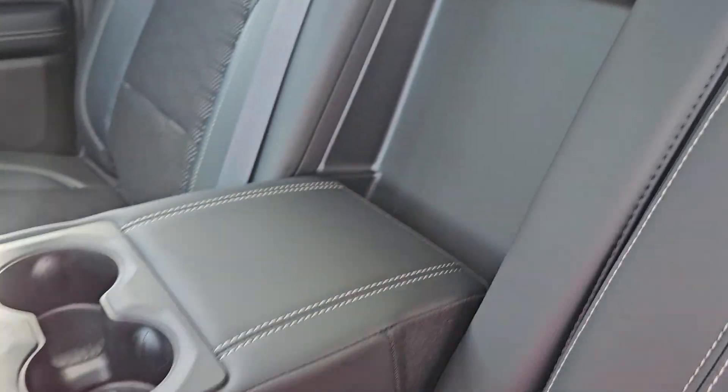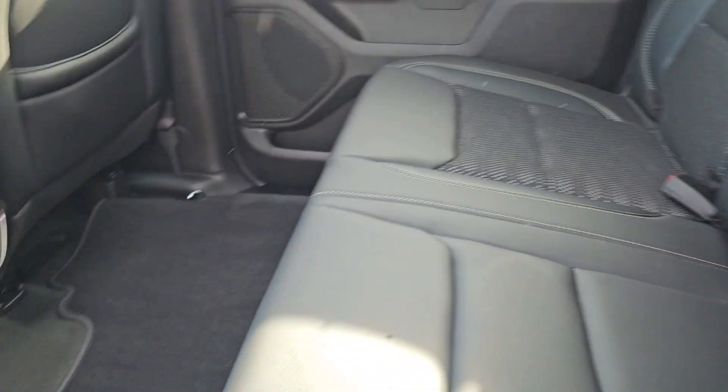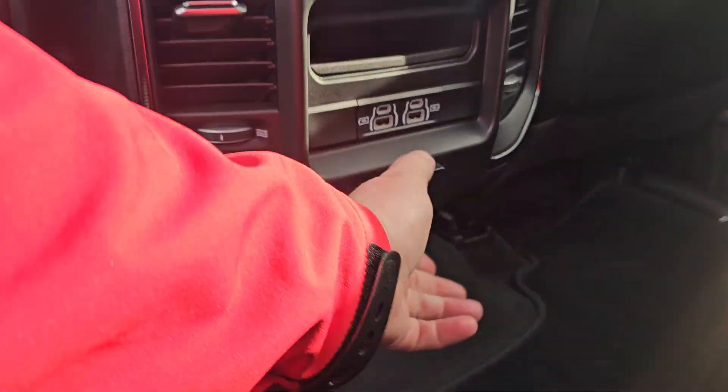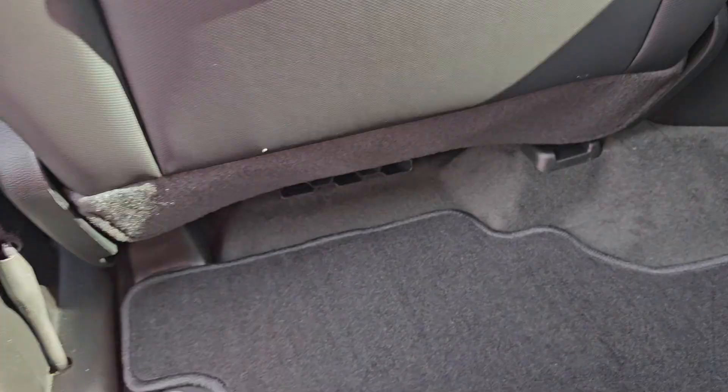Right in here we've got additional cup holders or an armrest, more power outlets including a regular household outlet, heat vents back here, heat vents in the floor, and storage bins which you're used to in your truck — but they are bigger, which you'll absolutely love.